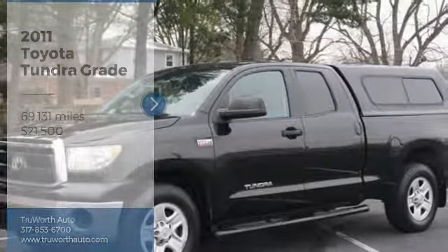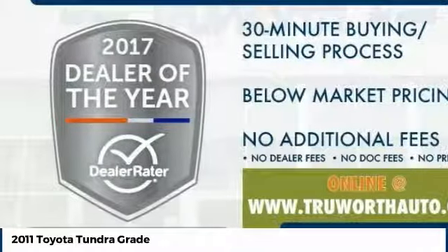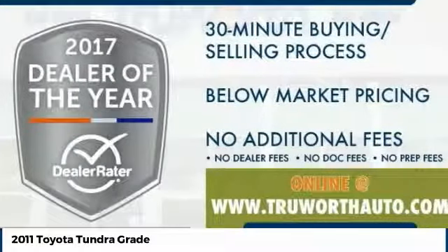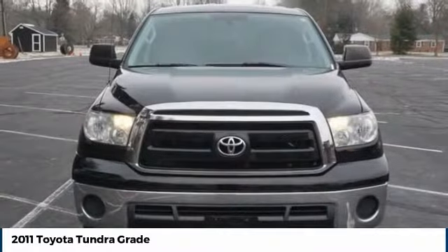Come test drive the 2011 Tundra. The Tundra has a number of unique features useful for those using it as a work truck, including extra large door handles, a deck rail system, and an integrated tow hitch.